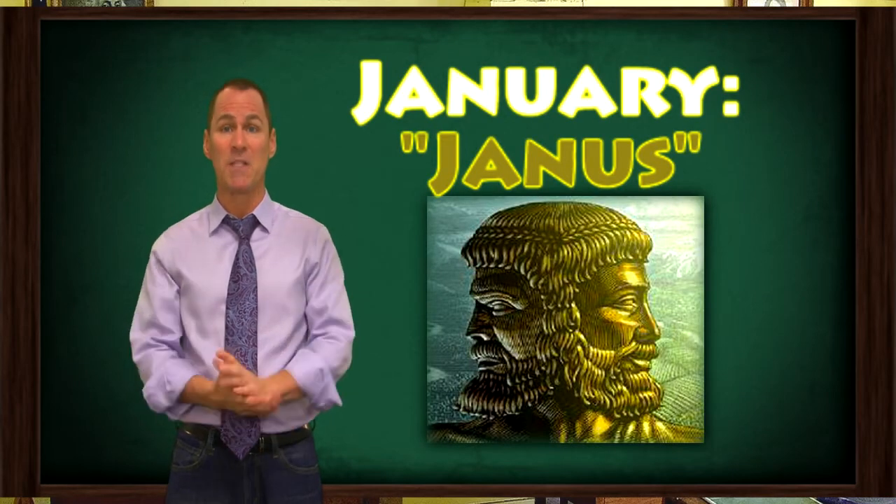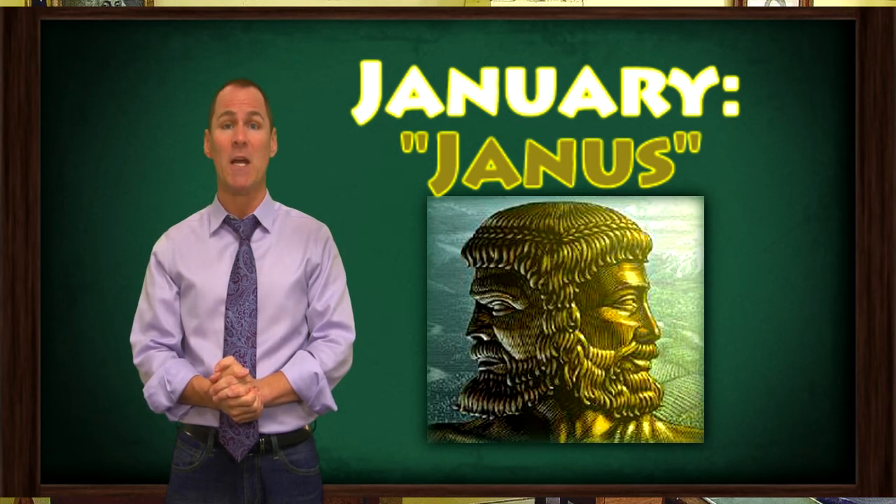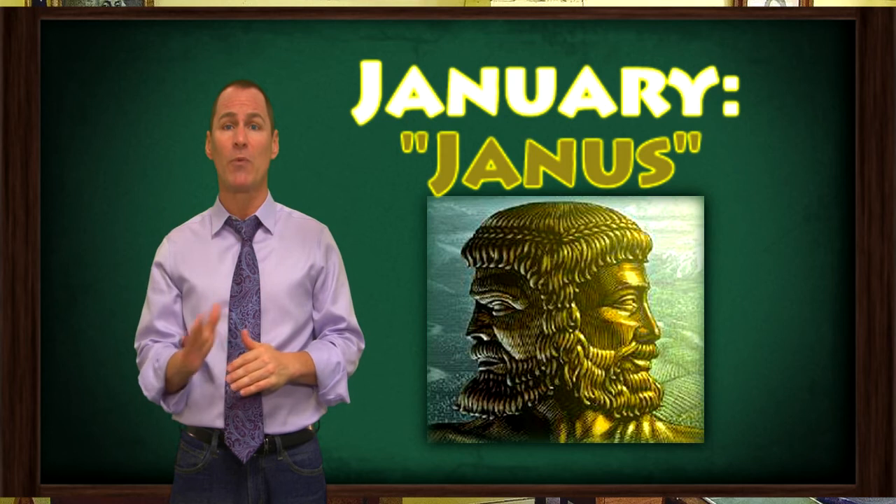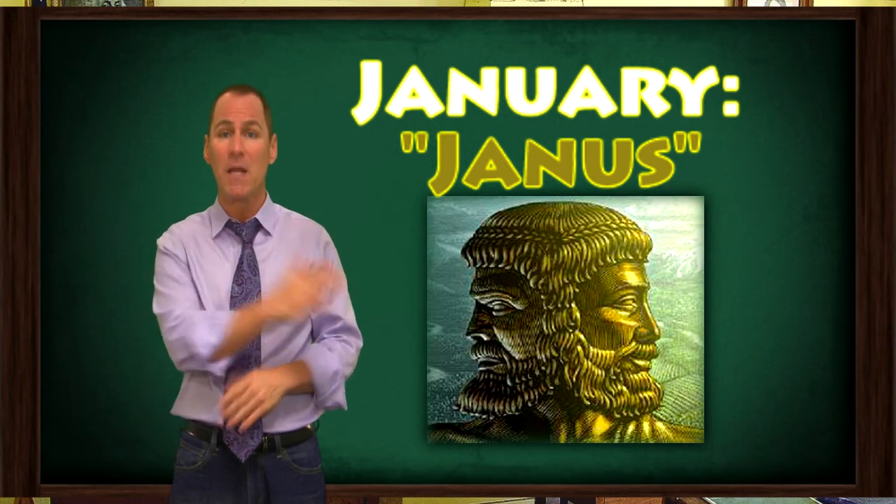January, the first month, is named for the Roman god Janus, the god of beginnings. In this statue, he has two faces, which represents his ability to see the past and the future.